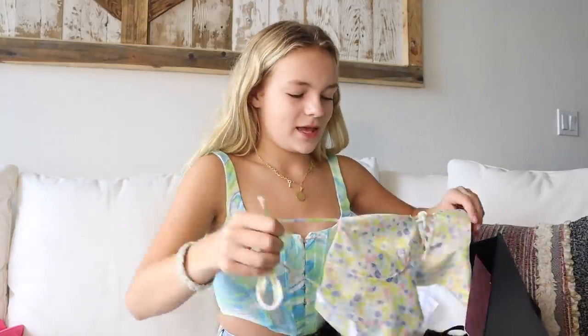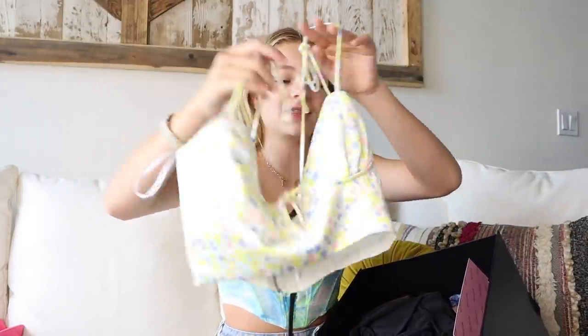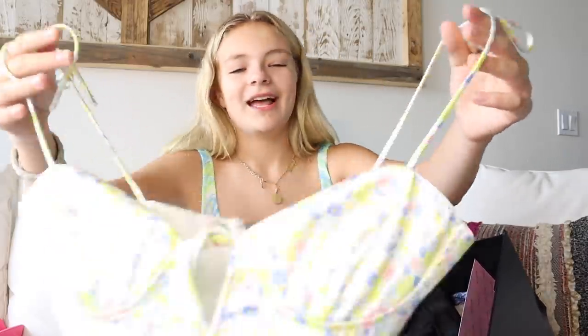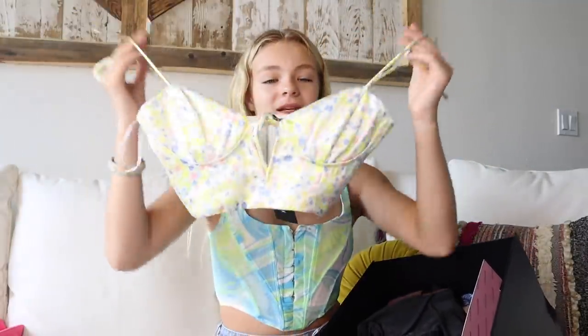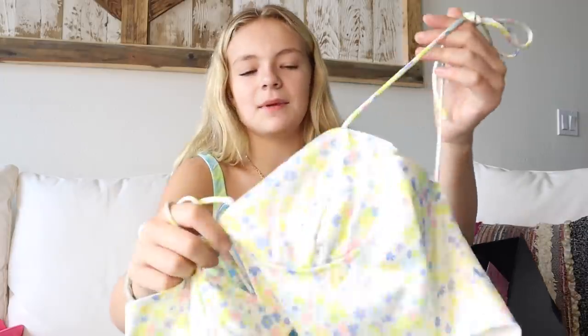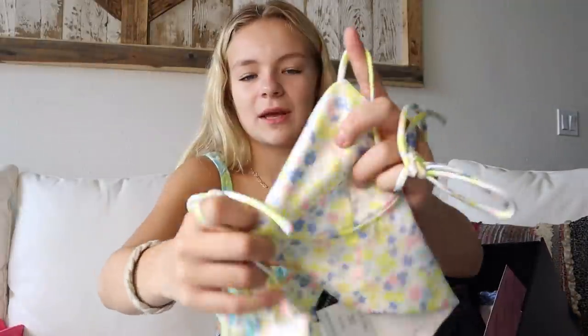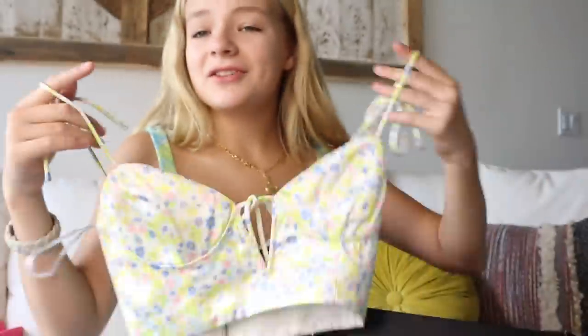The next top has a pattern that is so cute and fun — I love all the flowers. It gives me spring vibes, but in the middle of summer. I love that it has little ties on top of the straps, and it ties in the middle. That is the pattern of the top — it is so cute.